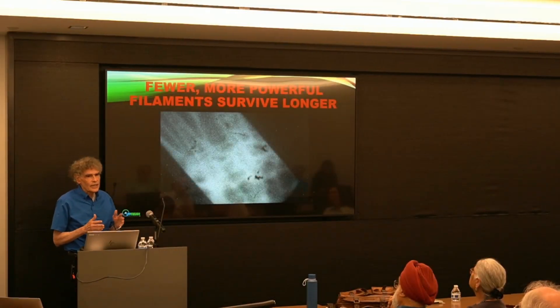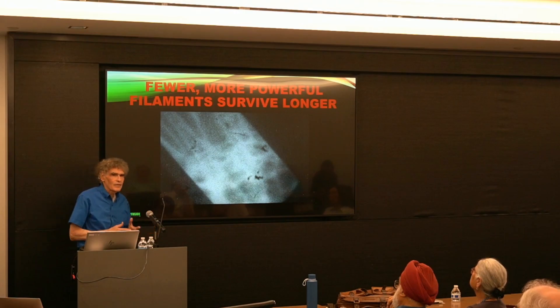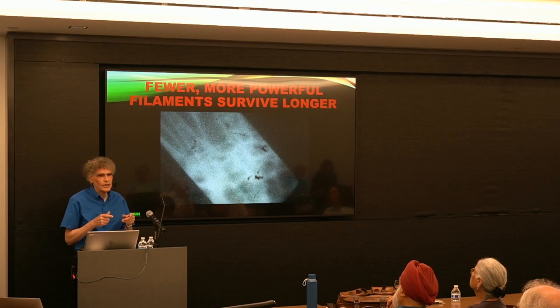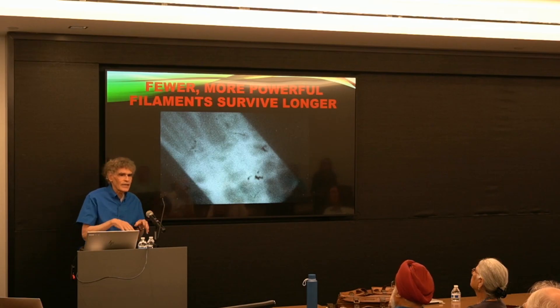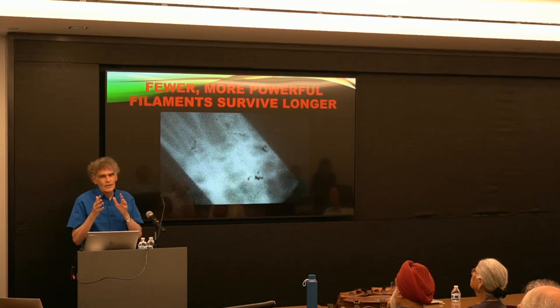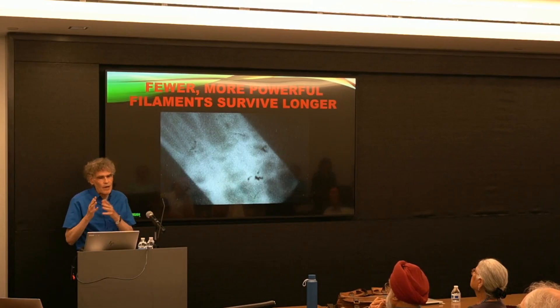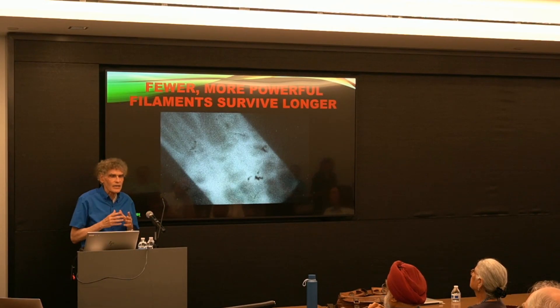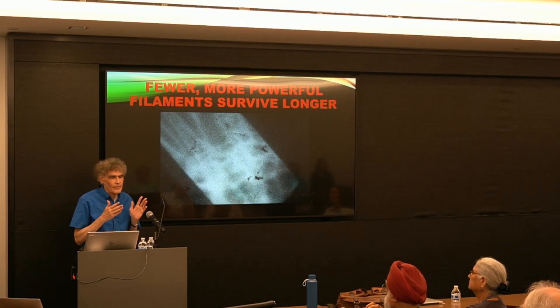Another thing we've achieved in the past year is getting fewer and more powerful filaments. We calculated about two years ago that one of the problems in achieving high yield is getting the filaments strong enough — the individual filaments carrying enough current to contain the very hot ions. We calculated that the 128 filaments we were producing were dividing the current up into too small pieces, so we modified our cathode to produce 64 instead of 128, actually doubling the amount of current per filament.